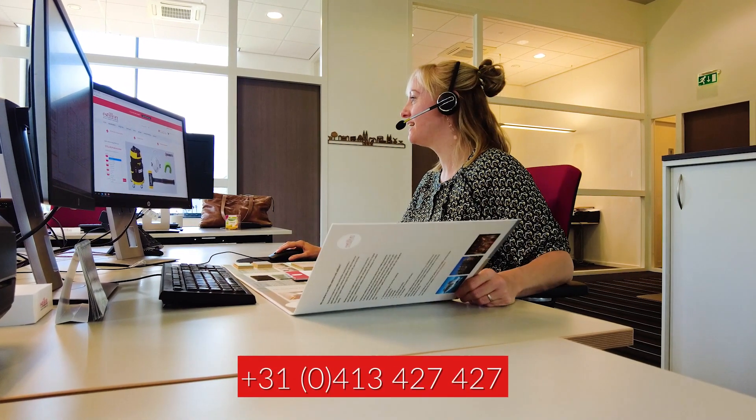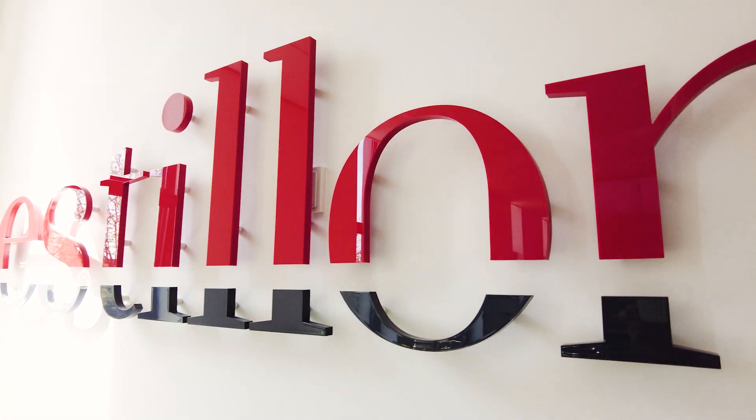For more information, call our customer service at this number. Estalon — we will improve your floor.